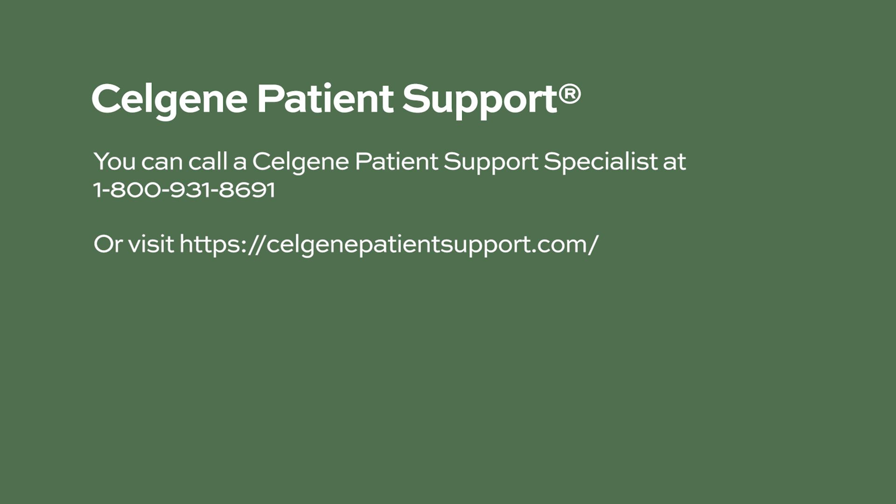Celgene Patient Support provides patients with information about the insurance approval process and financial help that may be available. Financial assistance programs differ by insurance type, and help may be available even without insurance. Fast Track for first prescription may be available to help eligible patients receive their first prescription faster. You can call a Celgene Patient Support specialist at 1-800-931-8691 or visit their website.